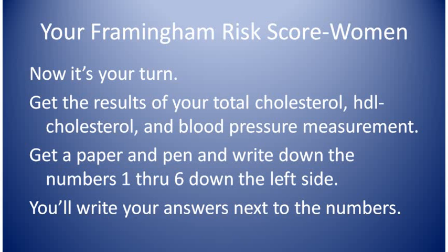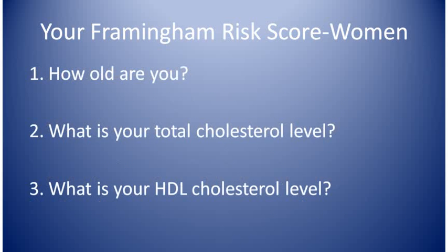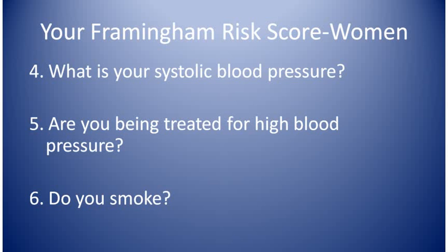Now it's time to calculate your Framingham risk score. Get a paper and pen and write down the numbers 1 through 6 down the left margin of the paper, and get your cholesterol results and blood pressure results. Question 1: how old are you? Question 2: what is your total cholesterol level? Question 3: what's your HDL cholesterol level? Question 4: what is your systolic blood pressure — that's the first number of the two blood pressure numbers. Question 5: are you being treated for high blood pressure, yes or no? And question 6: do you smoke, yes or no?